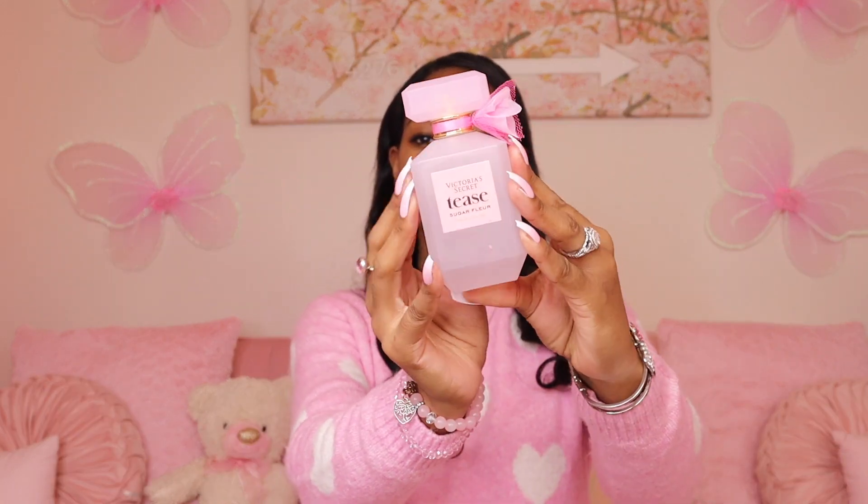My next pink item is the infamous Victoria's Secret Tease Sugar Fleur. This stuff smells so good! I put it on my Christmas list but couldn't wait, so I ended up getting it myself — and then also received it for Christmas. Sadly, Victoria's Secret no longer appears to be selling this, so it may be hard to find. But the bottle is so pink and pretty, and I've already used so much of it — I love it.